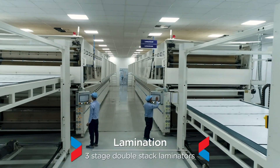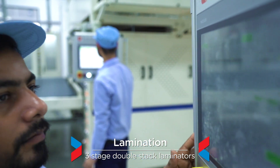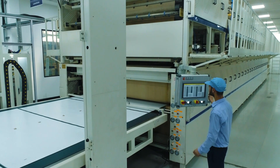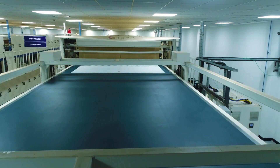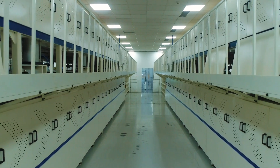Three-stage double-stack laminators are deployed in-line for the lamination process, consisting of heating, vacuum and cooling stages, ensuring high quality lamination.